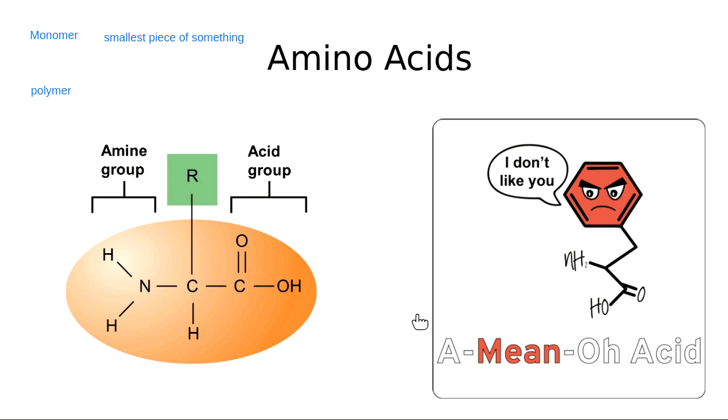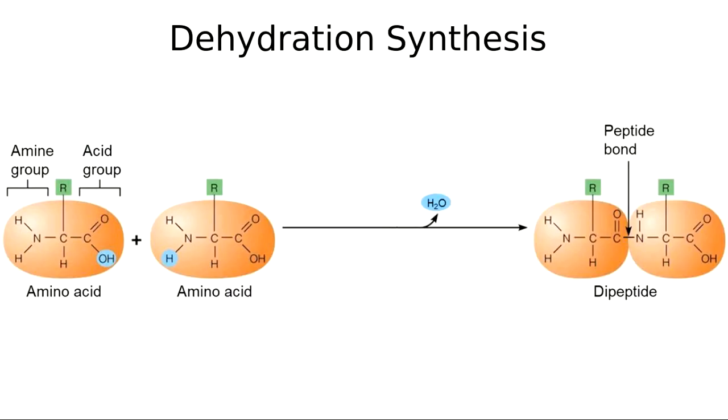Amino acids have two parts to their name: on the left is the amine group — a nitrogen with hydrogens — and on the right is the acid group, or carboxylic acid group, with an oxygen and a hydroxyl. So amino acids have the amine group for the 'amino' part and the acid group for the 'acid' part of their name. You could also think of amino acid as an 'acid that's mean' — it doesn't help you learn anything, but it's funny.